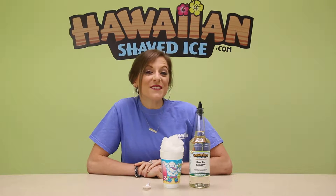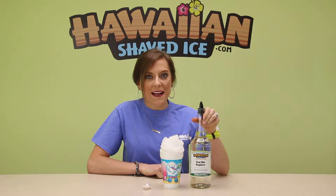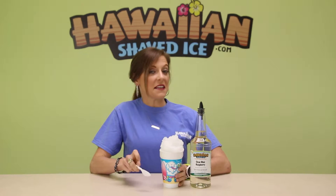Hey guys! Happy Tuesday! It's Tasted Tuesday and today I'm trying Clear Blue Raspberry. Let's see how this one is.